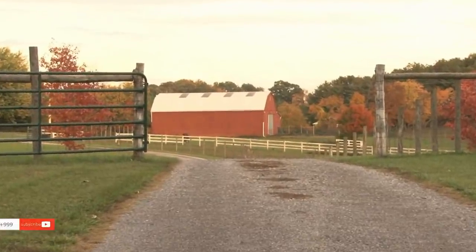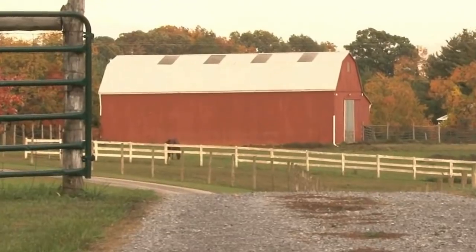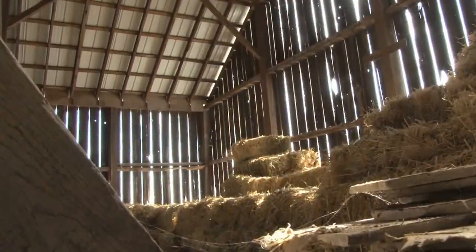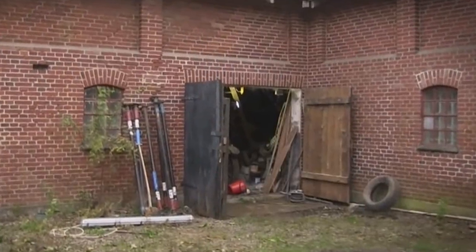As the barn doors slowly creaked open, revealing a thick layer of dust and cobwebs, the auctioneers' minds likely began to race at the prospect of what they were about to discover. But even they probably couldn't have imagined the full extent of what the long-abandoned barn contained — their find was as rare as it was awe-inspiring.